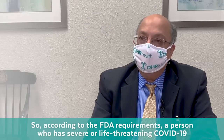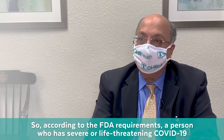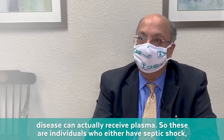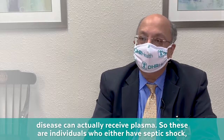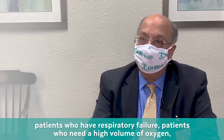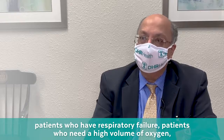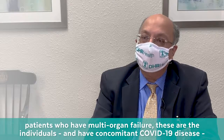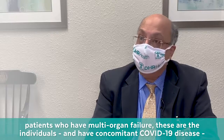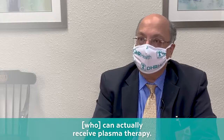According to FDA requirements, a person who has severe or life-threatening COVID-19 disease can receive plasma. These are individuals who have septic shock, respiratory failure, need high volumes of oxygen, or have multi-organ failure. Those individuals with concomitant COVID-19 disease can actually receive plasma therapy.